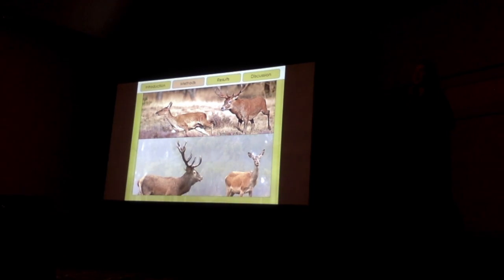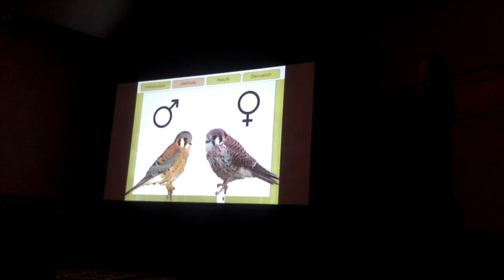In a 1999 study using red deer, they found that as the red deer population increased in the area, fewer males were being produced. And this makes sense because as there are more red deer in the area, there are fewer available resources per individual, so fewer males are going to be produced. Similarly, American Kestrels are also sexually dimorphic, but like most raptors, the females are a little bit bigger than the males, and therefore it takes a little bit more resources to produce those females.